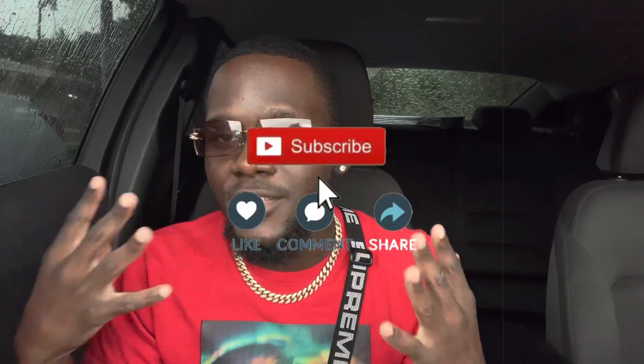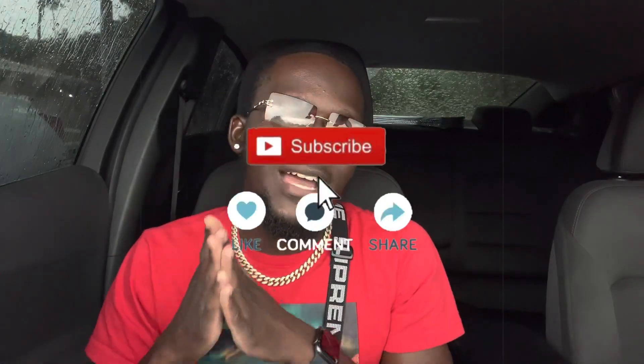As always, I just want to say thank you guys for stopping by and watching my video. If you guys do like this video at the end, make sure to give me a thumbs up. If you haven't yet subscribed, make sure to subscribe and click the bell notification so you guys can be notified every time I post.